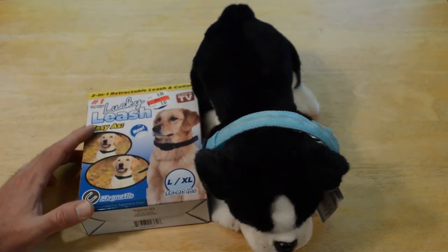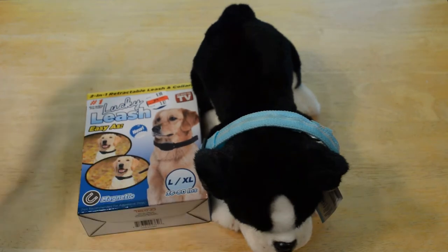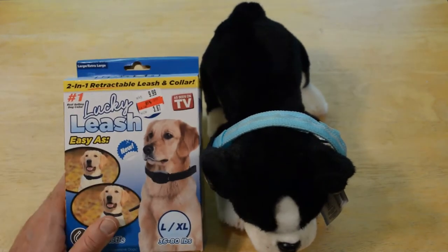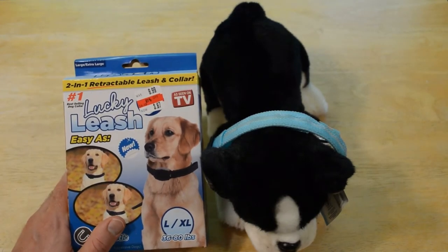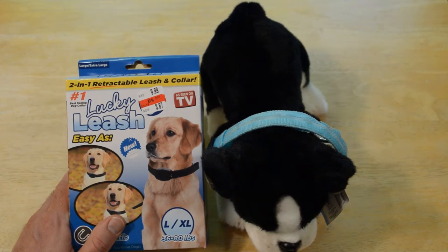Easy as — just put it on. The Lucky Leash is magnetic, so it's really easy. This is large, extra large, and best of all, this thing was 61% off. The retail price is $9.99, and it was on sale for $3.87.